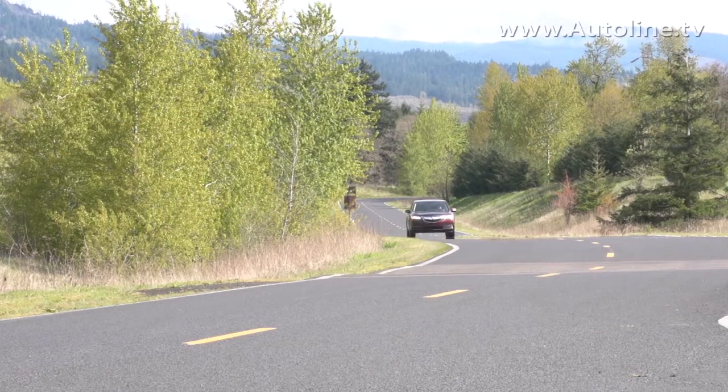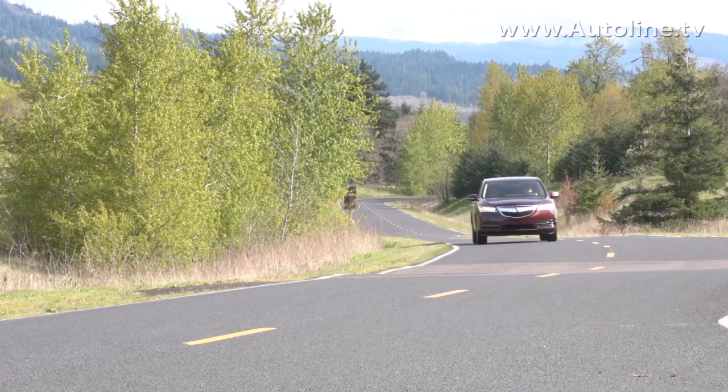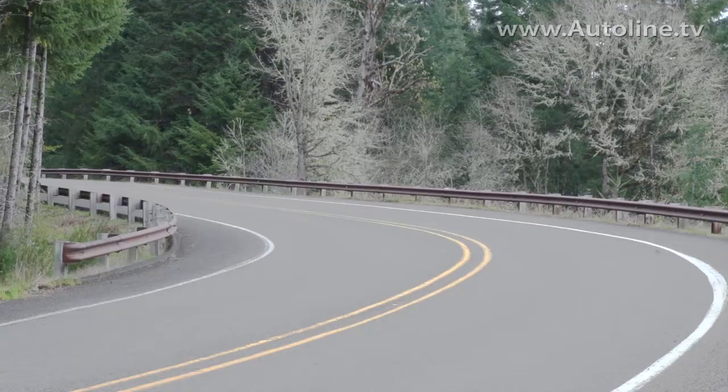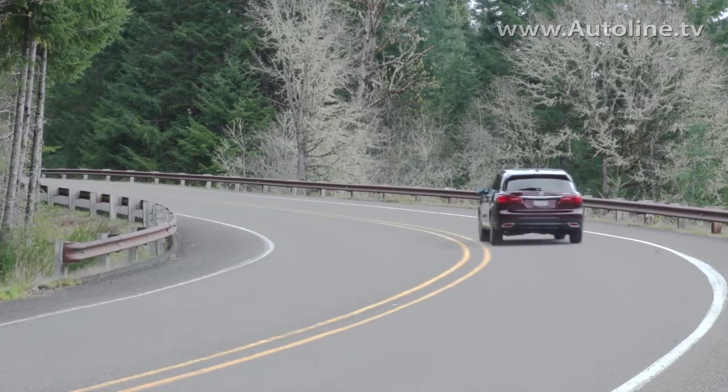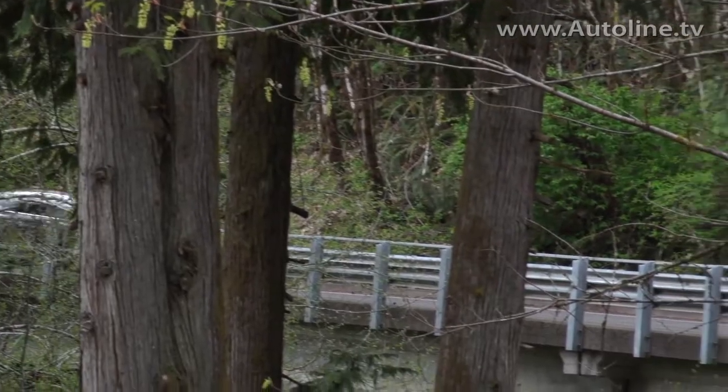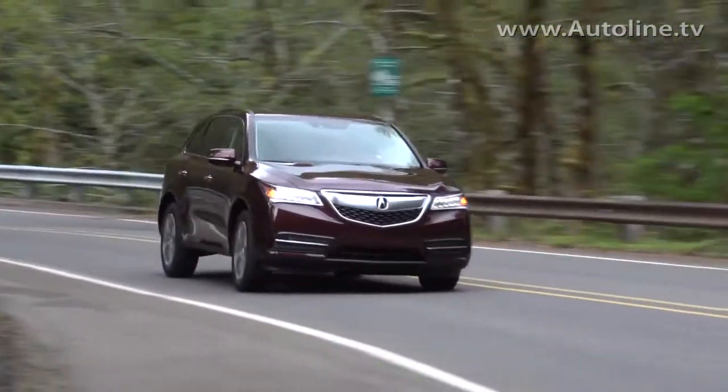In addition, weight is down — this vehicle is almost 275 pounds lighter than the outgoing model. We also made dynamic improvements. We found there are different drivers for the MDX depending on the day, so we went with a new integrated dynamic system that allows a customizable driving experience for each driver in the household.